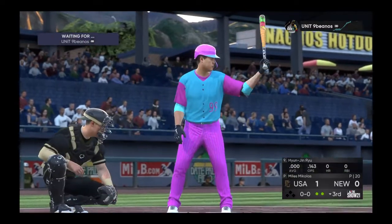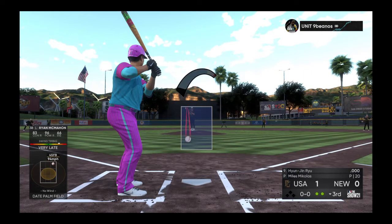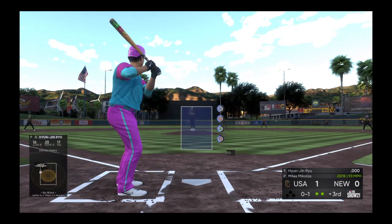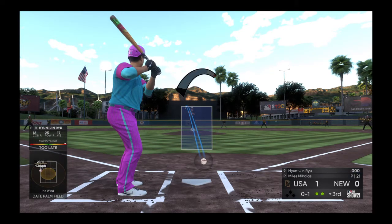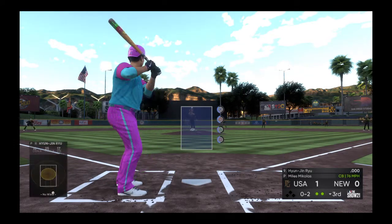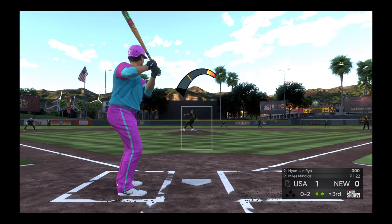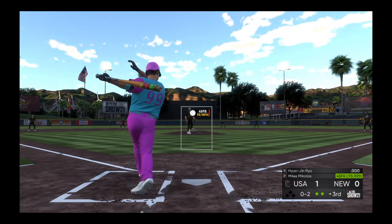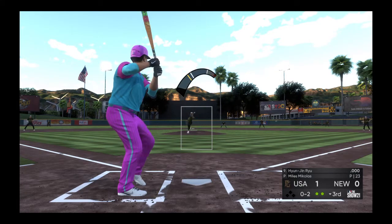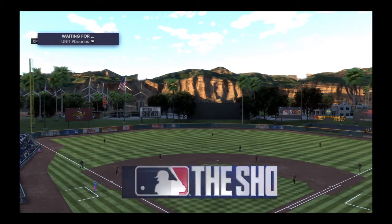Bases are empty with two away, and here's the pitcher now — Hyunjin Ryu the next to bat. First pitch on its way. No balls and a strike. If he's able to locate that two-seamer down at the knees, he's going to get a ton of swing and miss and a ton of ground balls today. Behind 0-2 now, and he fouls this one off. Swing and a miss as the slider sets him down for the final out of the inning.